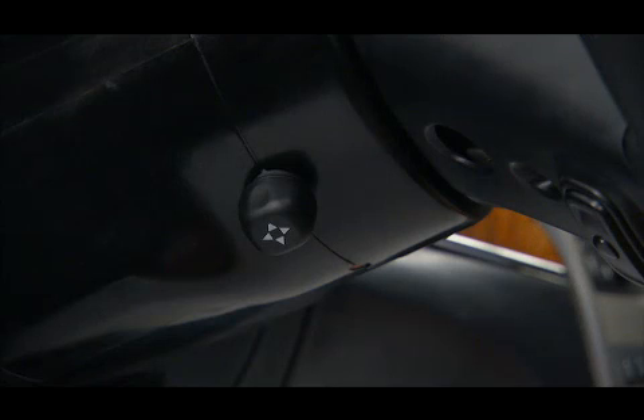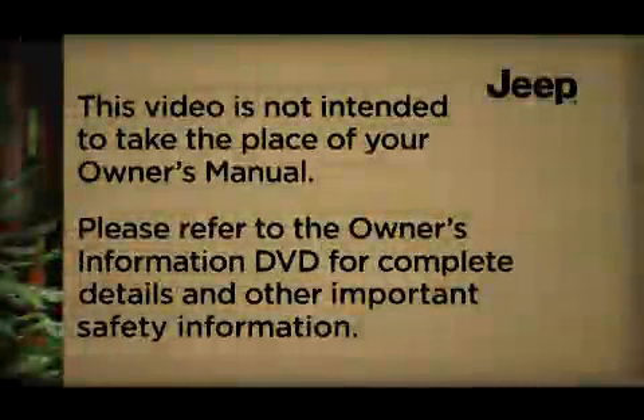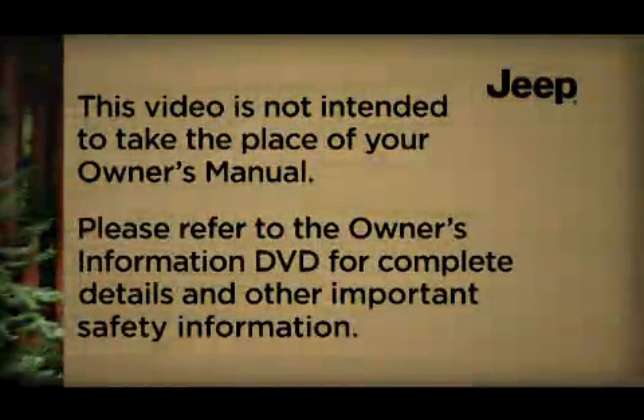The tilt telescoping control is located on the lower left side of the steering column. Please refer to the Owner's Information DVD for complete details and other important safety information.